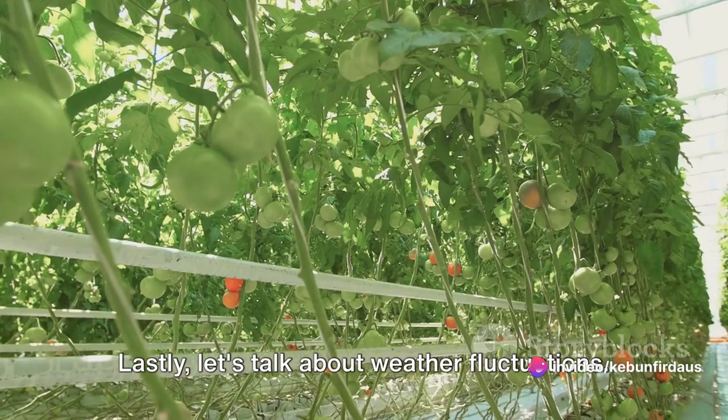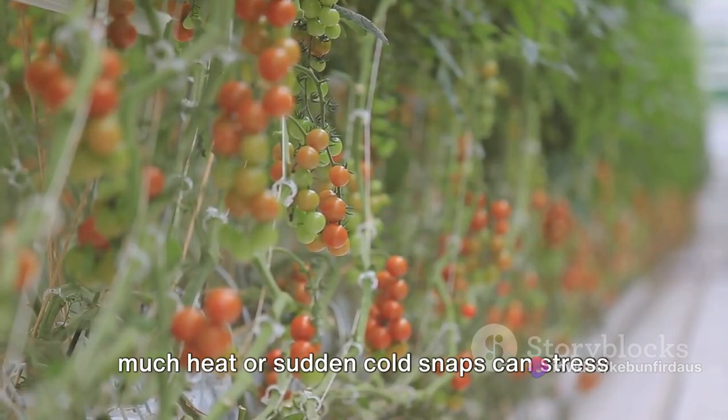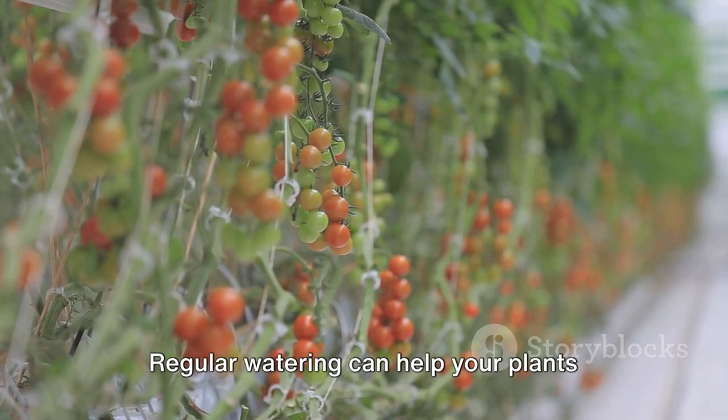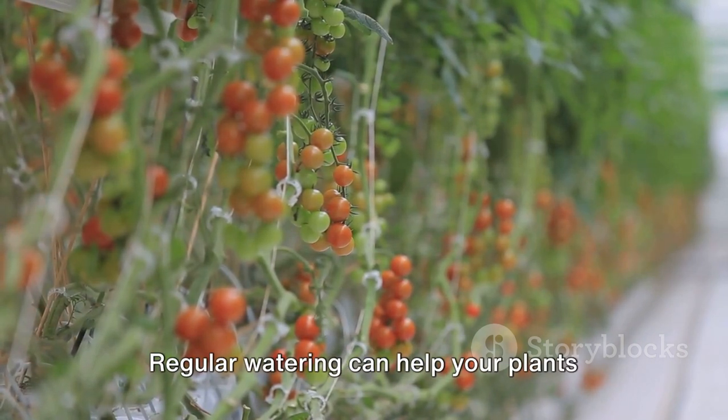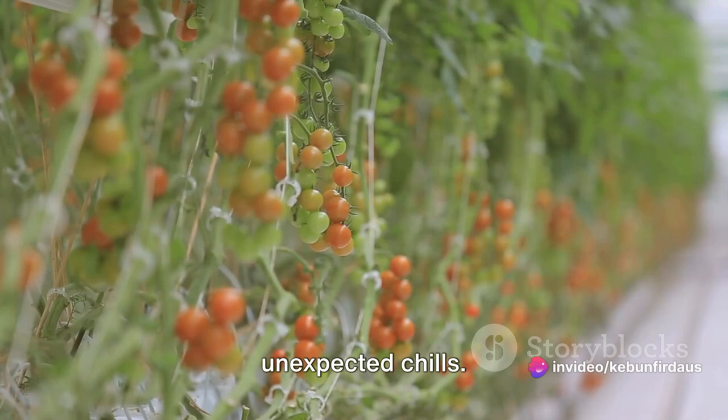Let's talk about weather fluctuations. Tomatoes love the sun and warmth, but too much heat or sudden cold snaps can stress them out. Regular watering can help your plants cope with heat, while cloches or row covers can provide protection from unexpected chills.